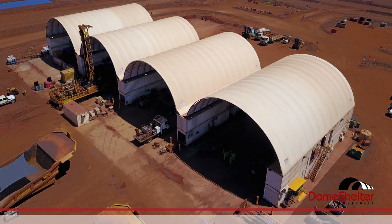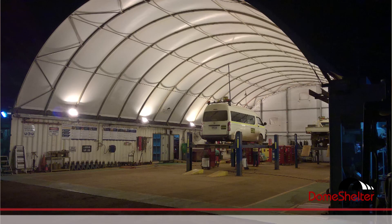We're a proven supplier to some of the world's largest mining, industrial, and oil and gas companies, and we have a commitment to consistently deliver a high standard of product and service to our clients.